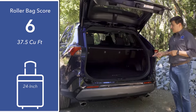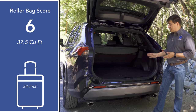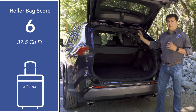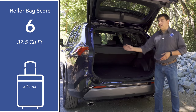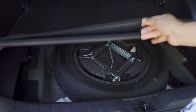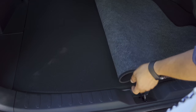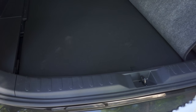Behind the rear hatch we find the exact same 37.5 cubic feet of storage space as the non-hybrid RAV4 — a big difference versus something like the Mitsubishi Outlander plug-in hybrid, where the plug-in system costs you cargo area. The interior appears a little tighter than the last-generation RAV4 in rear seat room, but the cargo area remains consistent. It's square and accommodating — you can fit about the same roller bags as in larger entries like the Nissan Rogue. Because Toyota locates the hybrid battery pack under the rear seats rather than in the cargo area, there's still room for a donut spare tire, and possibly even a full-size spare.